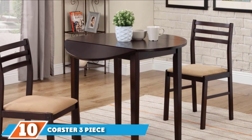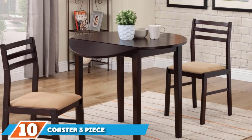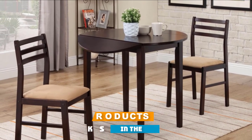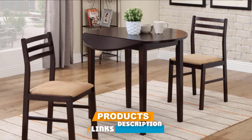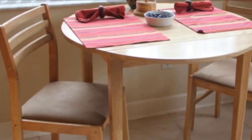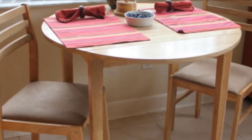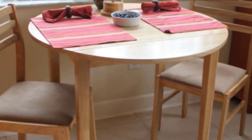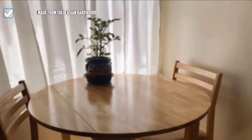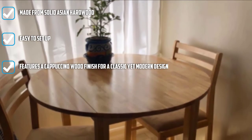Finally, the number ten position is dominated by Coaster 3-Piece Dining Set Cappuccino. Small families and small spaces require dining table sets that don't consume too much space, and this 3-piece dining set from Coaster must be the one you need. It is made from Asian hardwood that ensures durable quality and solid construction. With its cappuccino wood finish, it gives off a classic yet modern design that can adorn your minimalist or classic interiors.